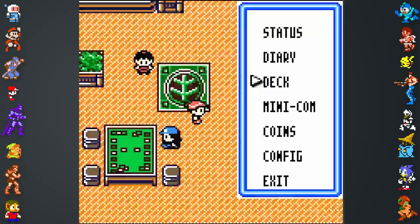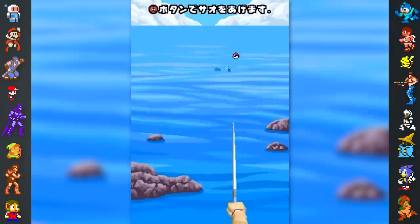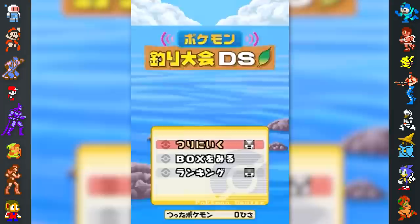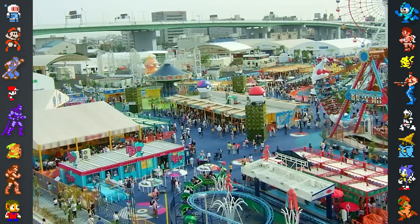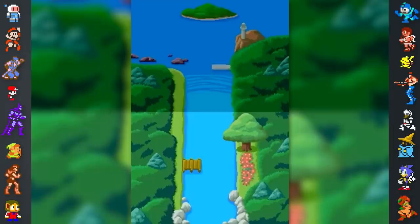The Pokémon franchise managed to become such a strong brand that it wasn't constrained to one genre or even popular genres. The world of sports saw its own Pokémon game with extremely limited availability. Pokepark Fishing Rally DS was available for just a few months in 2005, and could only be obtained through the DS Download Play Kiosk. These kiosks could originally be found in Pokepark, a theme park dedicated to the franchise, though they would later be placed in Japanese Pokémon Center stores and at Pokémon Festa, an annual Pokémon convention.